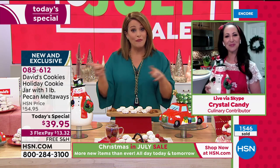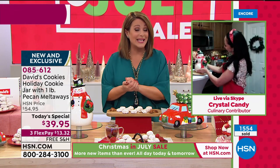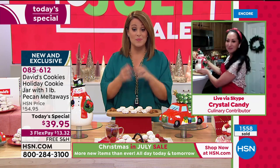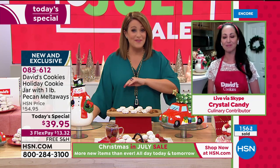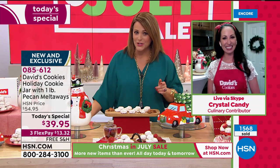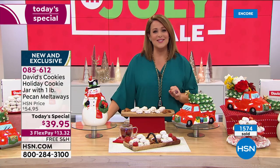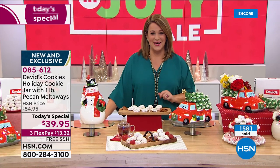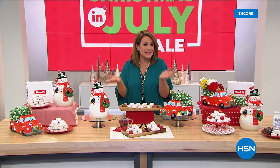A lot of you are picking up all four tonight. If you want the Santas, particularly the Black Santa, we are very limited on single and auto ships. So place your order — you think they're pretty here? Wait till you see them live in your hands. Crystal, thank you, and I will see you next hour for more goodies from David's. Place your order — 085-612 is your item number. You will not be sorry. What a deal as we kick off Christmas in July.